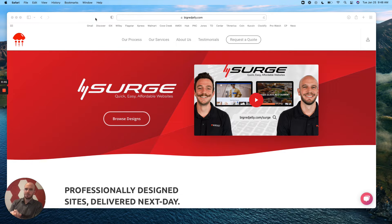Welcome back everyone. Another Business Boost video with Josh Weber, myself here at Big Red Jelly, where we help brand, build, and grow businesses by combining human creativity with powerful digital tools and practices.